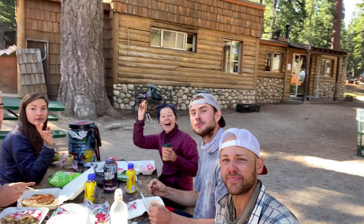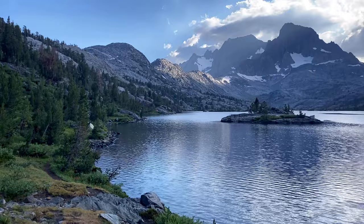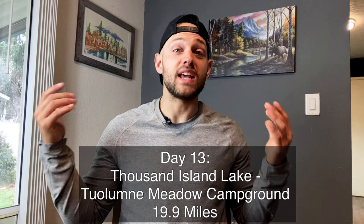Day twelve I went from Crater Creek to Thousand Island Lake. We stopped in at Reds Meadow — $18 burritos, but at that point you just don't care, you want real food. You'll pass Garnet Lake, which was amazing and would be a great camp spot. I wanted to go a little further to Thousand Island Lake. Make sure you take the little side trail that juts below the main trail — that's where all the tent spots are, kind of nestled into some cliffs.